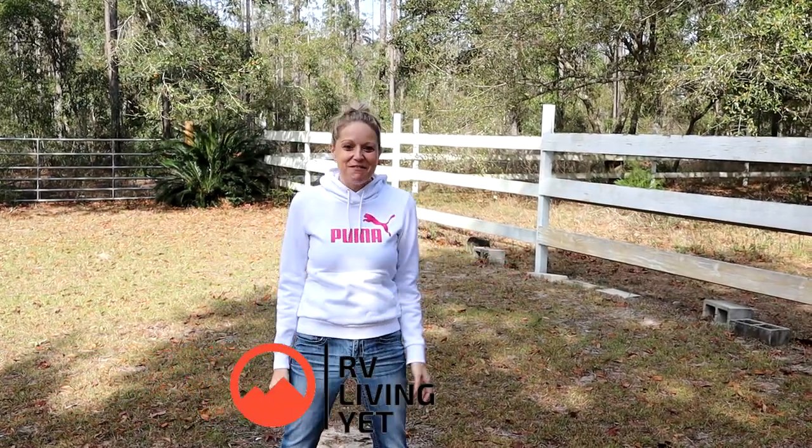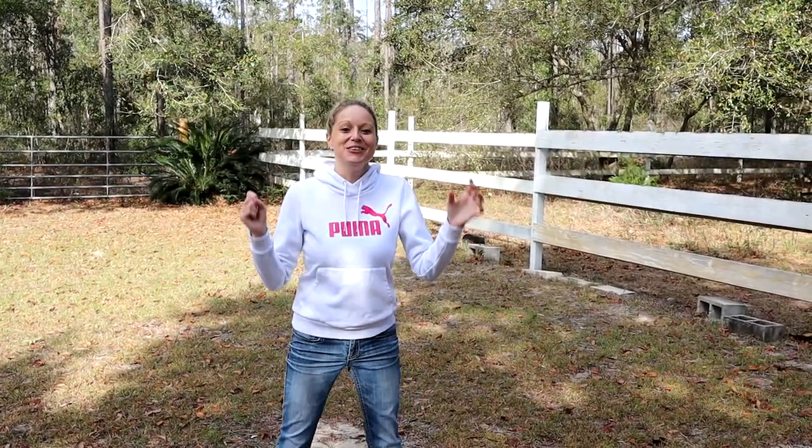Hey guys, welcome back to RV Living Yet. I am very excited today to share the new news with you guys.